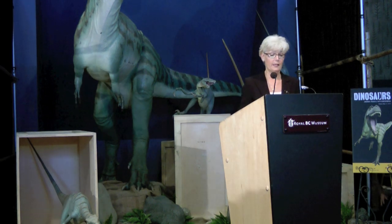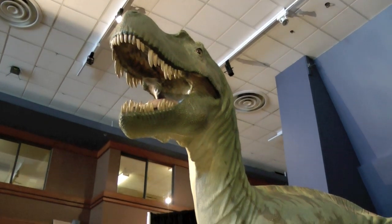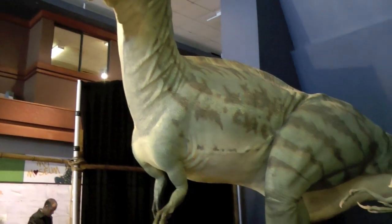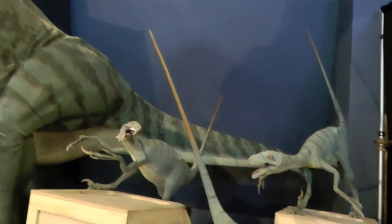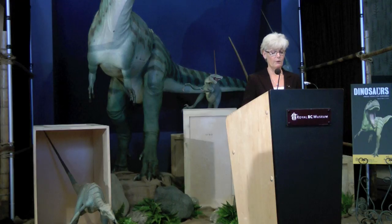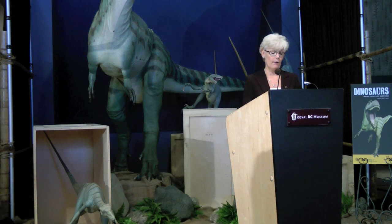Dinosaurs are always popular, and how could you not be intrigued by this fellow? Dinosaurs: Ancient Fossils, New Discoveries opens on May 17, 2012 for a four-month run. This groundbreaking exhibition highlights ongoing cutting-edge dinosaur research by the American Museum of Natural History paleontologists and other leading scientists around the world.